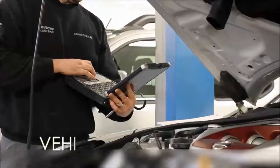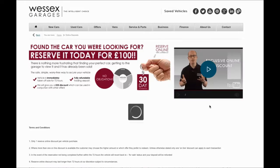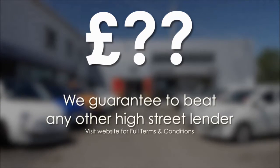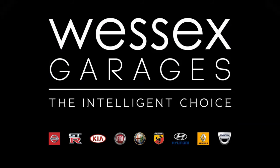Every Wester's Garages used car receives a vehicle health check from our qualified technicians. Reserve online today and you will receive a £25 discount. If you are looking for options to fund your purchase, remember we guarantee to beat any bank or high street lender. For further details or to book a test drive, call your local Wester's Garages sales team, or click the link to our website for a choice of over 600 used cars. Wester's Garages — the intelligent choice.